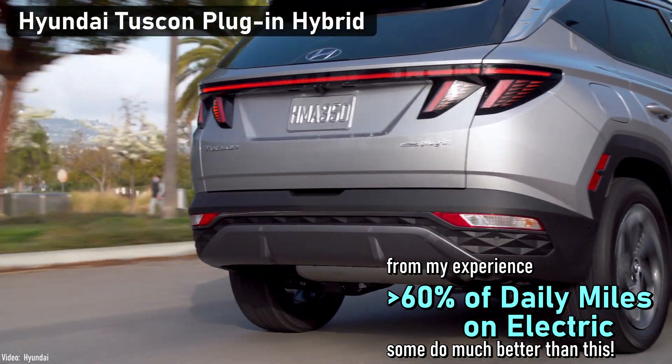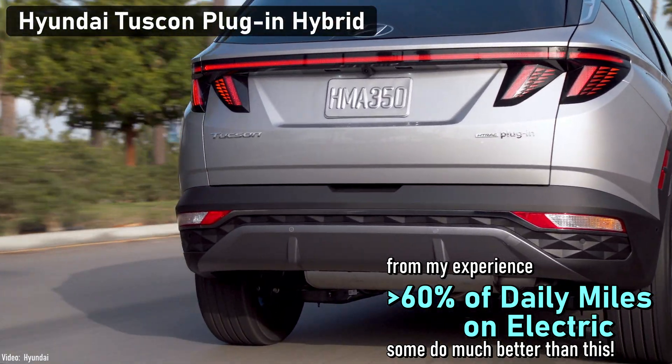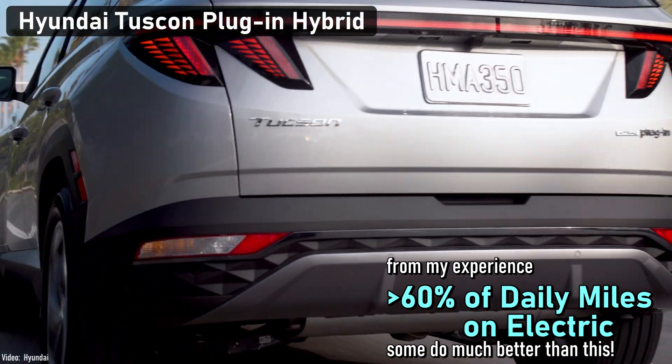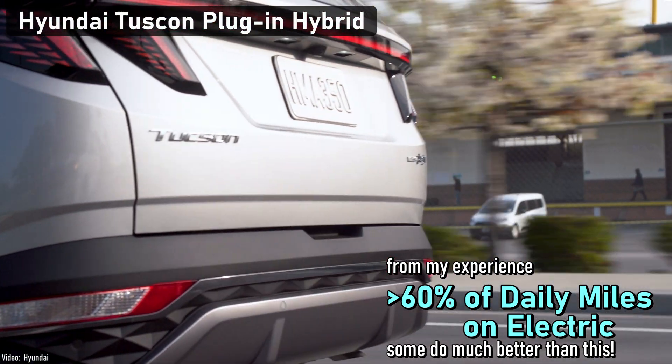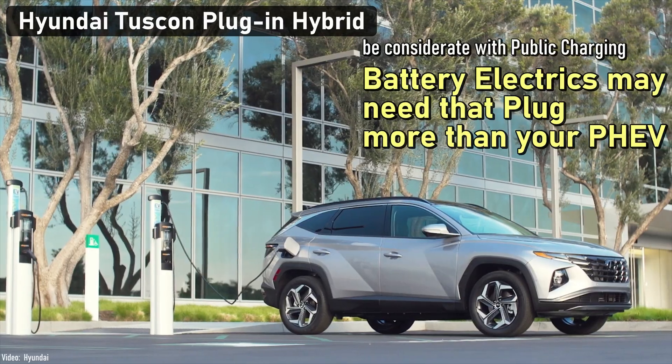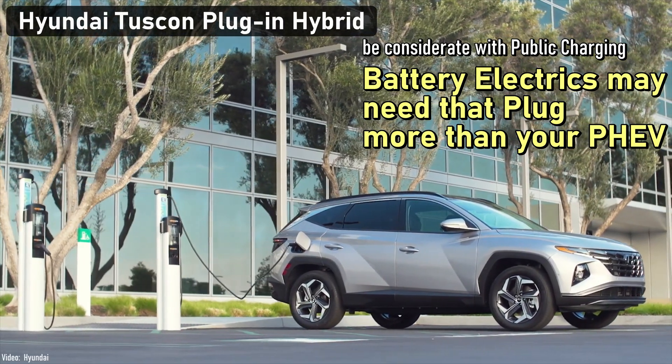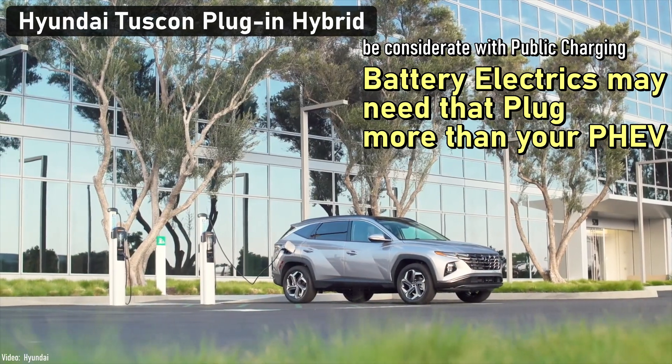Do this in daily driving, and I would expect you to drive more than 60% of your miles on electricity alone. People with shorter commutes and less highway miles may be well above that. Where you work, they may offer charging, but only plug in if there are plenty of spaces available. It's more considerate to leave them for owners of battery electric vehicles to use since they don't have gasoline to fall back on.